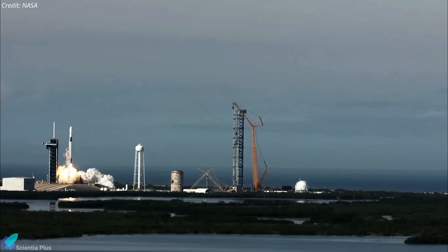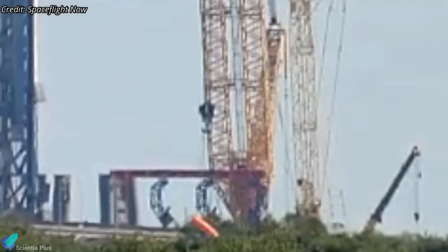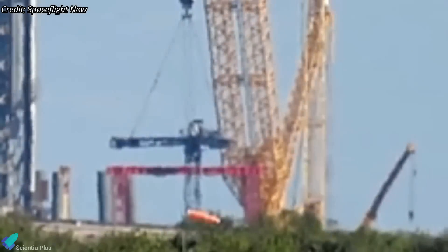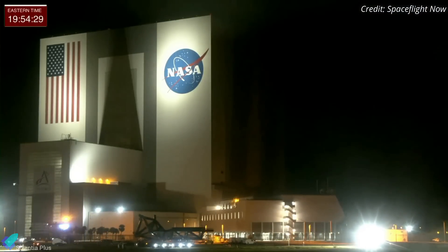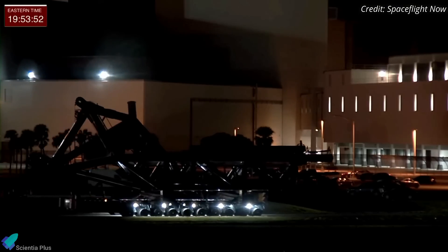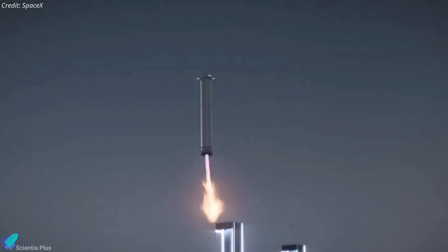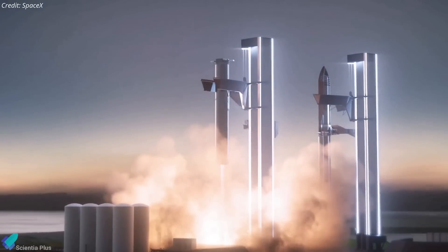Works on the Starship launch tower at Kennedy Space Center Launch Complex 39A are ongoing. The jig required to preassemble the launch tower arms has been fully erected. Furthermore, the chopstick carriage, which arrived on January 6, has already been positioned above the jig. The launch tower arms were transported to pad 39A from SpaceX's facility at Roberts Road on Thursday evening. These tower arms are shorter than the ones installed at Starbase, and it is believed they will be used only for stacking ships and boosters at pad 39A.